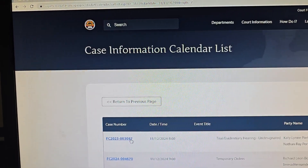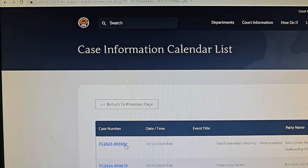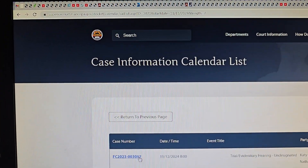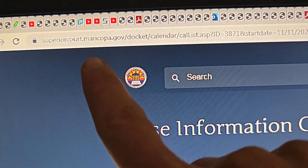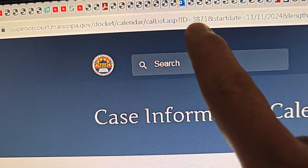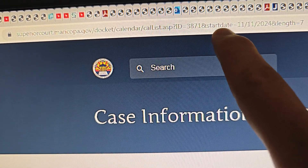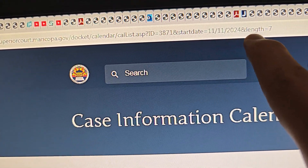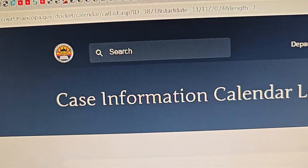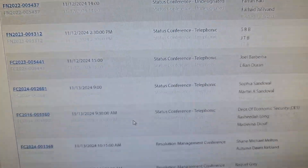If you want to find all the cases for the week that a specific judge has in Maricopa County, you would go to this website. In my case, Michelle Carson's ID is 3871. Set the start date to a Monday for the week and put in length 7, so it shows all the cases she has this week.